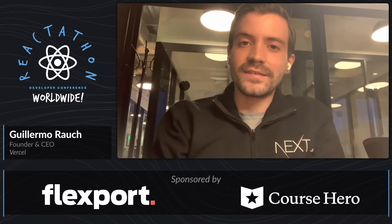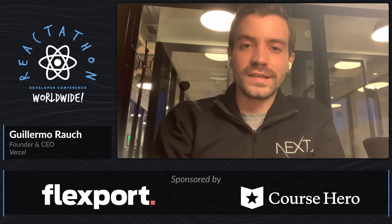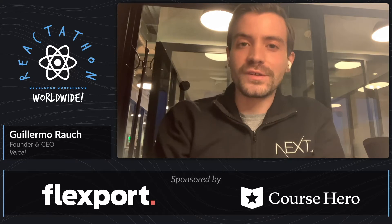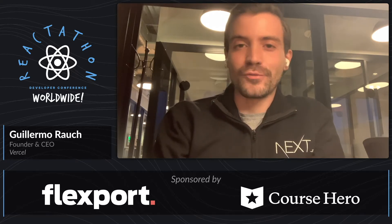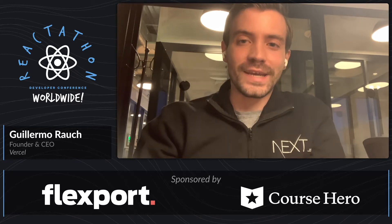Hello, everybody. This is Guillermo, and I'm really excited to be here with you today. Hope you're all staying safe. I'm here to talk about the post-Jamstack world, and what that entails, and the rise of hybrid frameworks like Next.js.